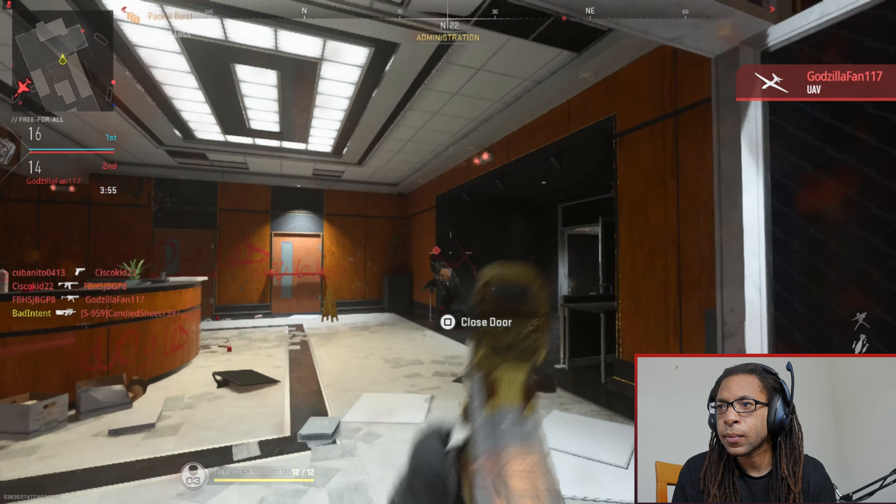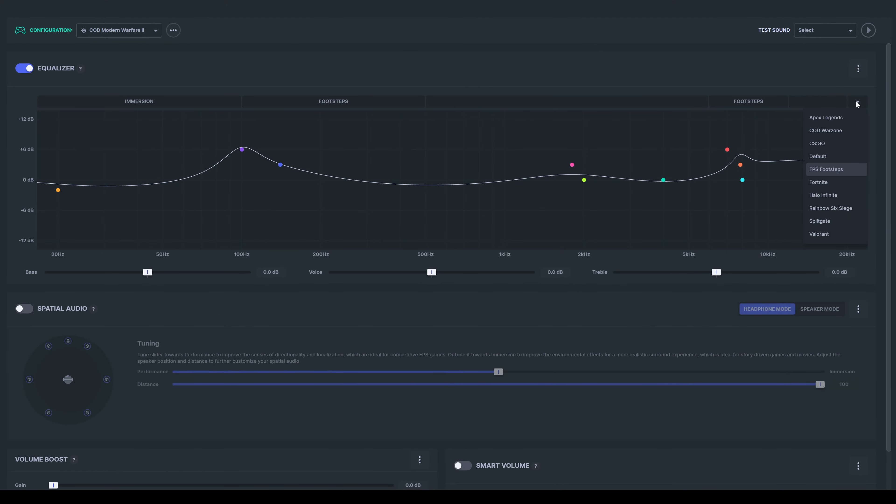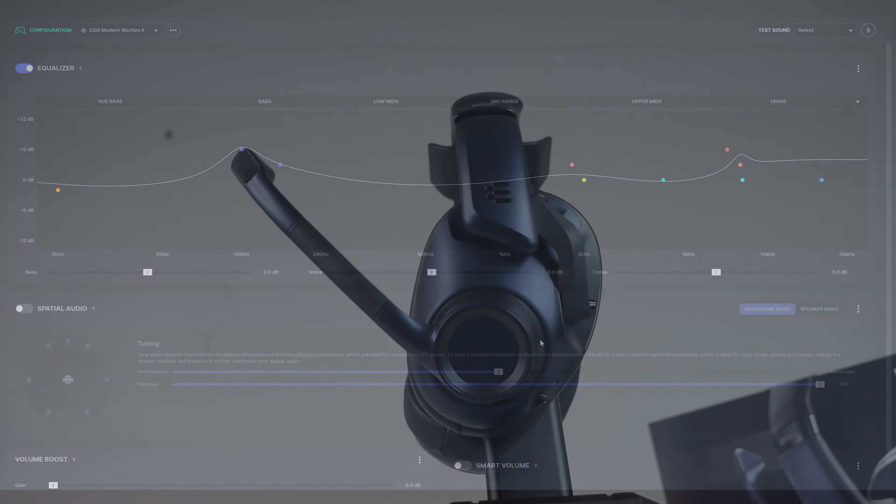Footsteps stand out incredibly well in these, because footsteps are a percussive or short impacting sound. In Call of Duty, for example, even though the footsteps' fundamental frequency is usually in the 200 to 500 hertz range, when you decrease the volume of that frequency, you still hear the harmonics of the footsteps — the same sound at a different pitch at much higher frequencies — but without getting muddied up with explosions and other rumbles like vehicles driving. I'll have a full video talking about that.